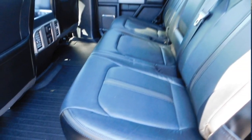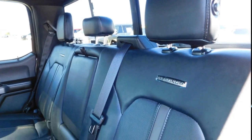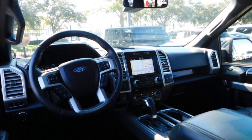Remote keyless entry, headlights auto off, traction control, navigation system, cruise control, child safety locks.